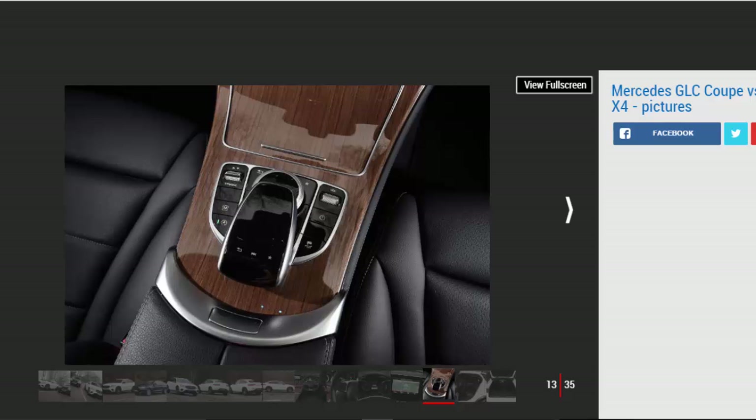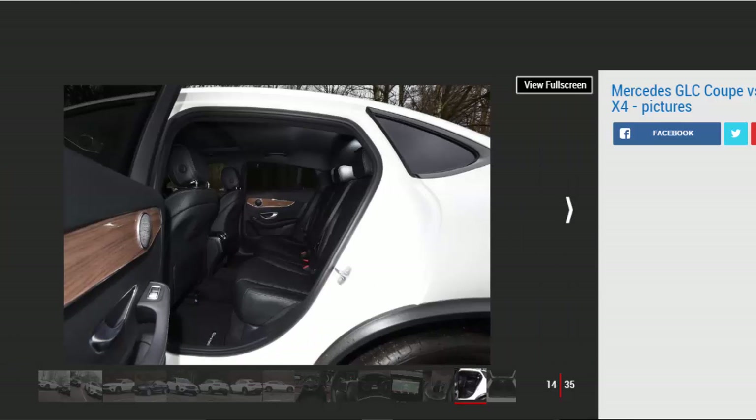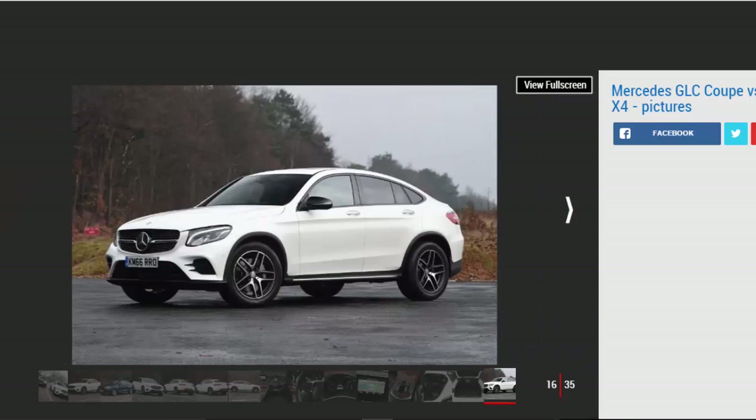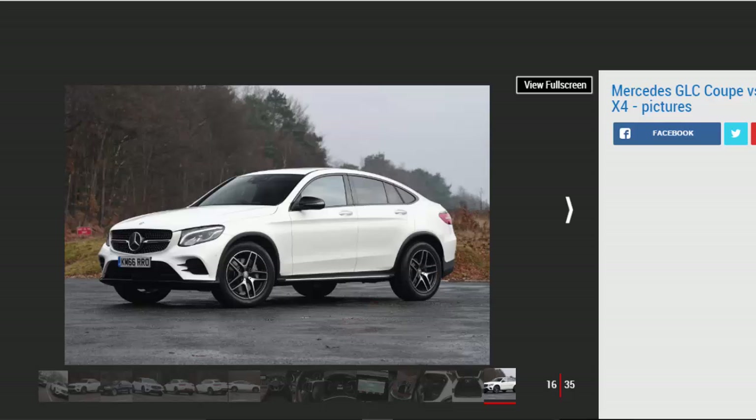When the BMW X6 was first launched it split opinion, and in the translation to the smaller X4 the divisive looks have remained. Yet while it's not as well resolved as the GLC Coupe, the design will be part of the appeal for many buyers, even if the X4 looks a little ungainly. It's hard to argue with what underpins the styling, however.